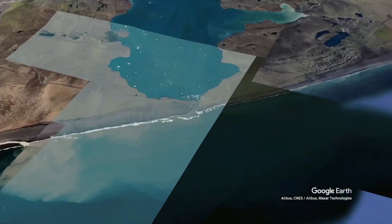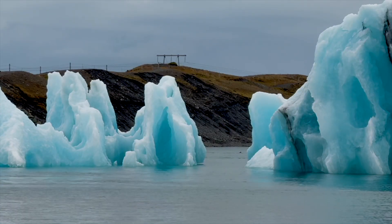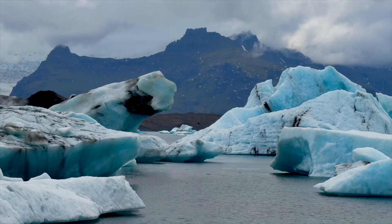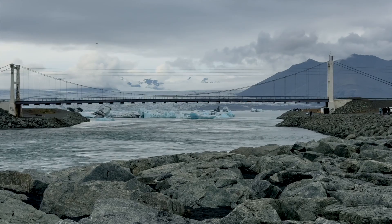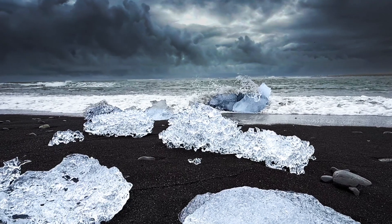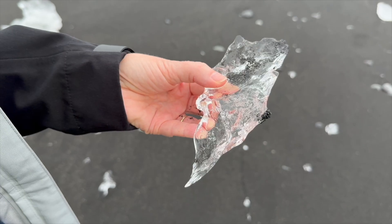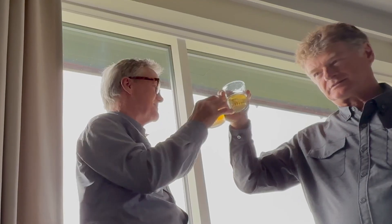Nearby is glacial lake Jökulsárlón, very deep at 284 meters — allegedly the deepest lake in Iceland. The beautiful blue sculpted ice is trapped in the deeper water by a shallowing as the river enters the ocean. As the tides move the ice back and forth and it melts, it eventually gets shallow enough to escape and end up on the beach next door. This beach is called Eistri Felsfjara, also known as Diamond Beach, which is unique because of the black sand contrasting against the blue and crystal-clear ice from the glaciers. This is as pure and clean and fresh ice as you'll ever find — delicious, and great in a glass of scotch. The compressed air bubbles crackle as they escape.